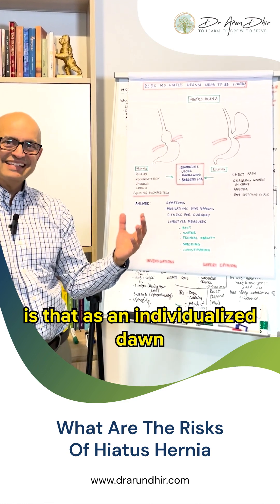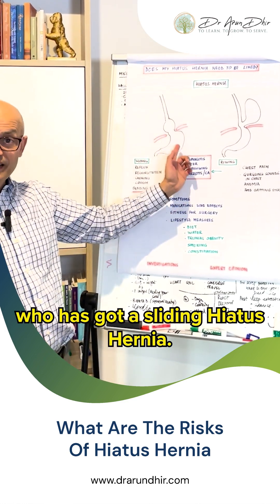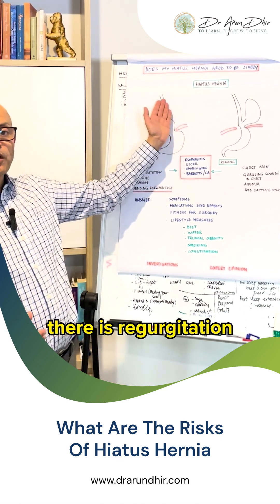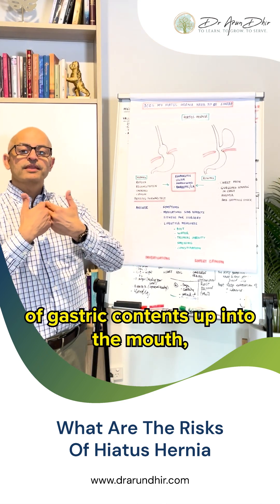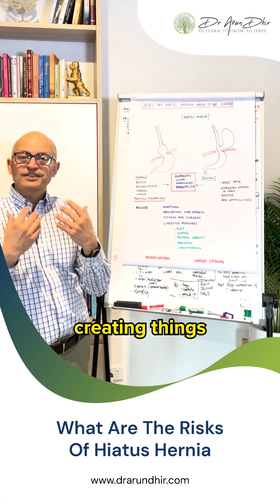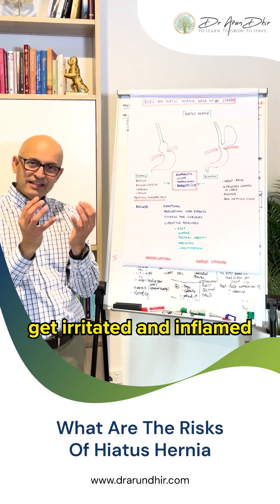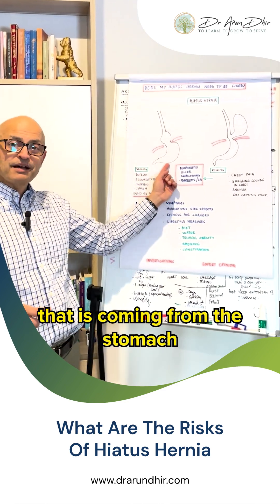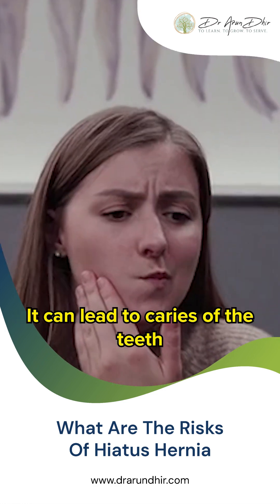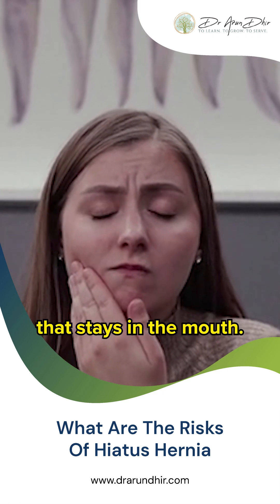What also happens is that as an individual with a sliding hiatus hernia lies down at nighttime when they're asleep, there is regurgitation of gastric contents up into the mouth, and it can also go into the windpipe — creating things like hoarseness of voice because the vocal cords get irritated and inflamed by acid coming from the stomach. It can also lead to dental caries because of the sour taste and acid that stays in the mouth.